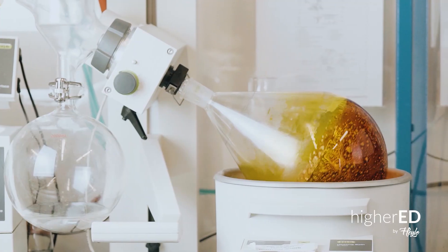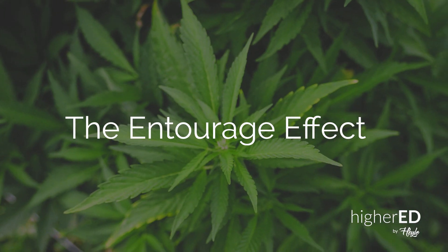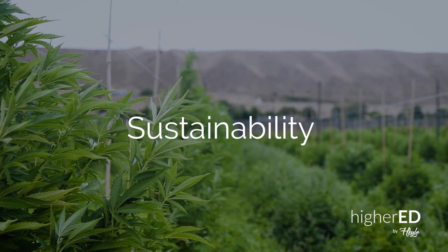In this series we'll walk you through the Halo Cannabis Lab, explaining step by step the process to create Halo oil. Along the way we'll share some important lessons, including definitions for things like the entourage effect, full bud, sustainability, and pesticides.